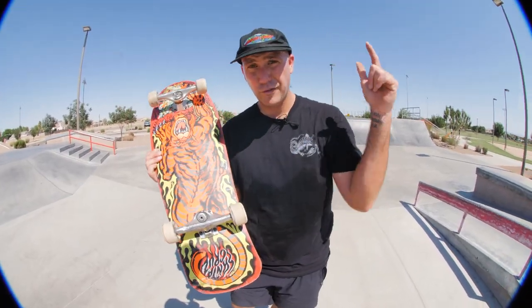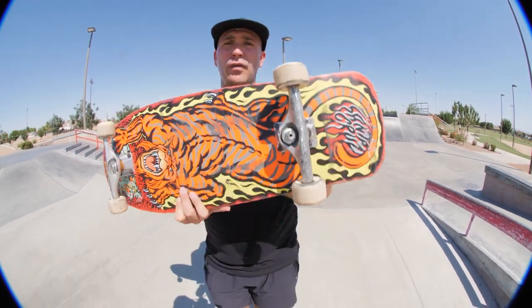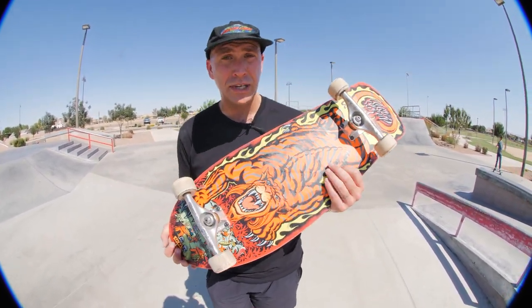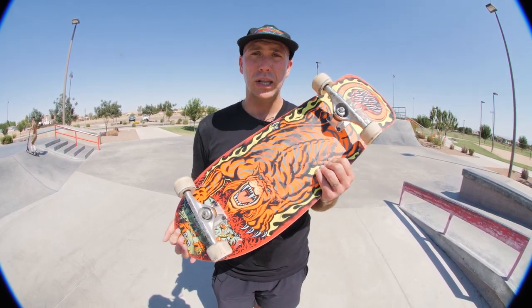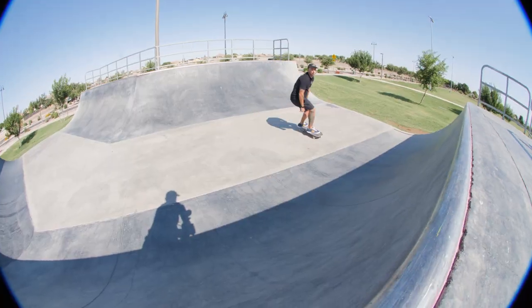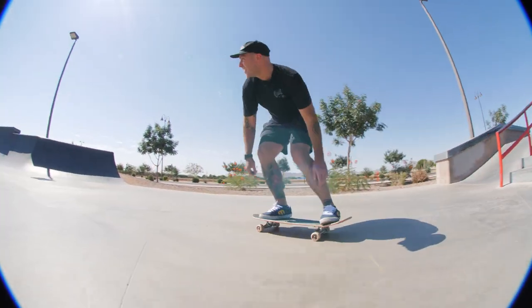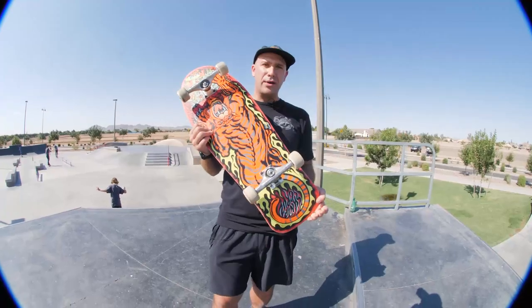Hey everybody, we're gonna put this in the front of the video so you all know this board is not available yet. It is coming out very soon. Talk to your local shop, be like 'hey, you got these Salva Tigers coming?' and then they'll be like 'you know we do.' So don't comment below asking where this board is — it's coming out.